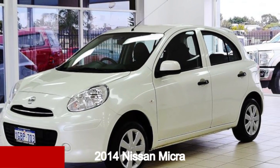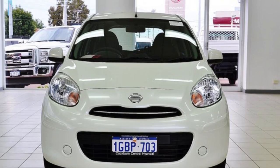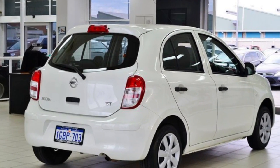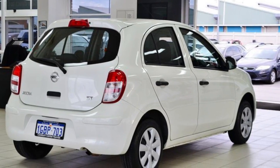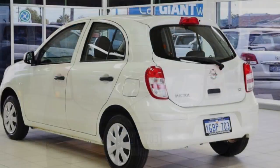Take a look at this 2014 Nissan Micra. This Micra has an efficient 1.2 litre engine and a smooth shifting automatic transmission. The attractive white exterior is complemented by its stylish interior.